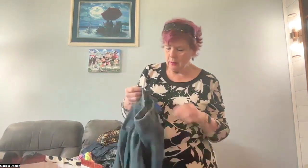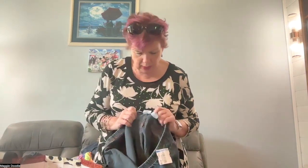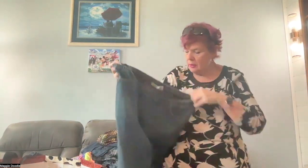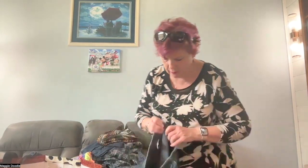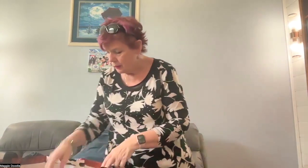More jeans — these are bootleg JMS, Just My Size bootlegs, size 2XG. Bootleg jeans with a full elastic waistband, pull-on. Great for lounging about, or just on days when you have to run errands and want to be comfy.